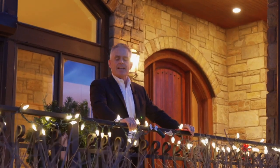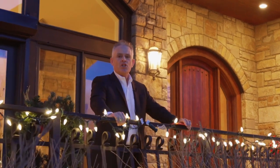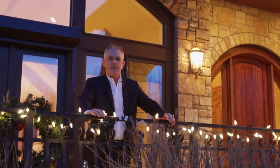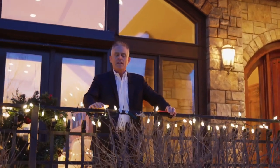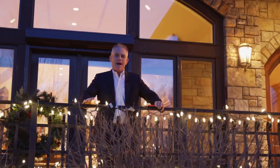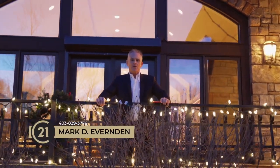Thanks for joining us today on this amazing tour of this French country estate located at 21007 85th Street on the south side of Calgary, positioned on just over 6 acres and just under 12,000 square feet of living quarters. You've got to see this property — it is better in person than you can imagine. Give me a call directly at 403-829-3776. I do look forward to your call.